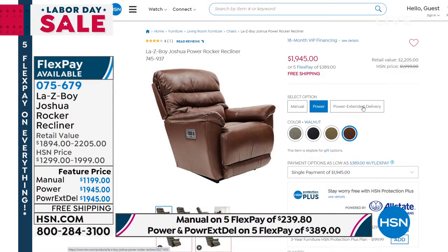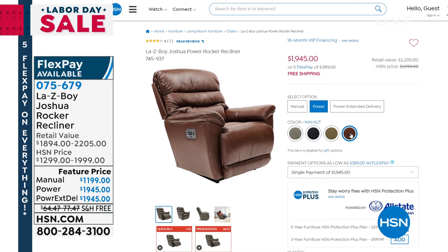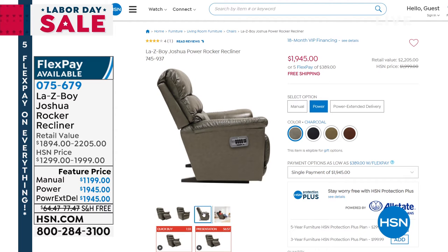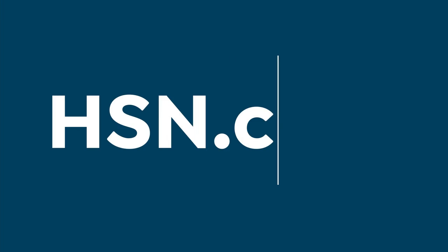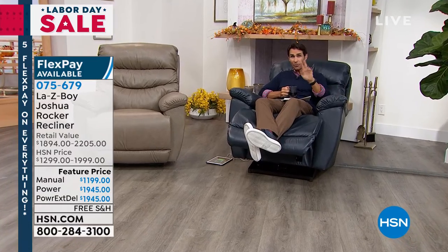The item number is 075679. Go to hsn.com and put that item number in the search window — that'll take you to where you choose between the manual and the power and select your color. As an update on colors: if you're choosing the manual, taupe is all we have left and there are only four left. If it's in the back of your mind that you'd love the manual in neutral taupe, there are only four of you watching right now who are going to be able to take advantage of that.